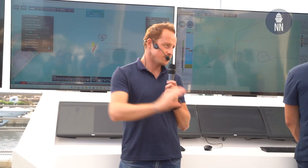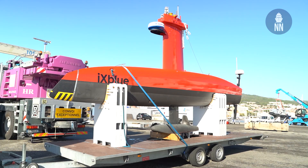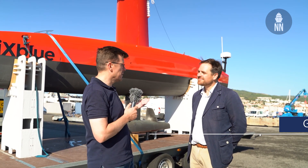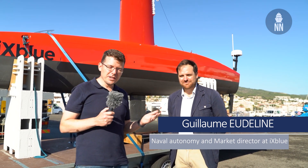Thank you for joining us. We are in La Ciotat, near Marseille and Toulon today, to witness a mine countermeasures warfare demonstration involving a Dricks by iXblue and an A18D by ECA Group. With us is Guillaume Eudlin, Naval Autonomy Market Director at iXblue.